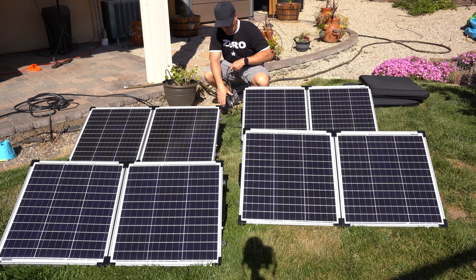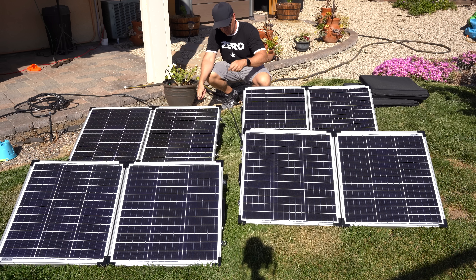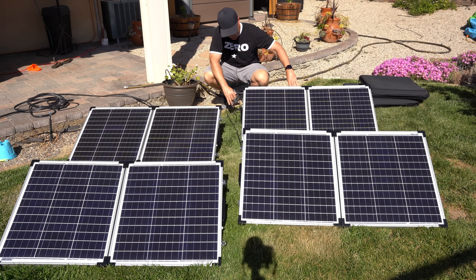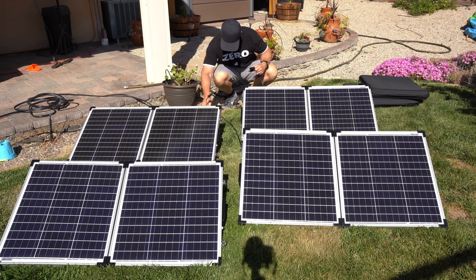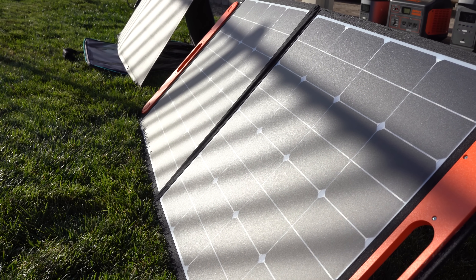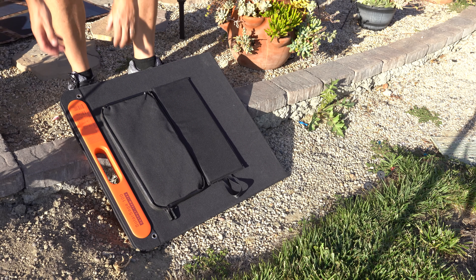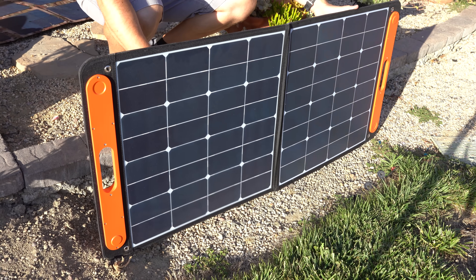The Ascent 100-watt solar panel is a happy compromise between rigid and flexible solar panels because it folds in half like a suitcase, making it much more portable than other rigid options and less susceptible to damage. It's an excellent mobile choice but not as suitable for permanently fixed use. The panel includes a rugged kickstand that allows you to adjust the angle to optimize charging. Also worth mentioning are the Jackery and EcoFlow solar panels.